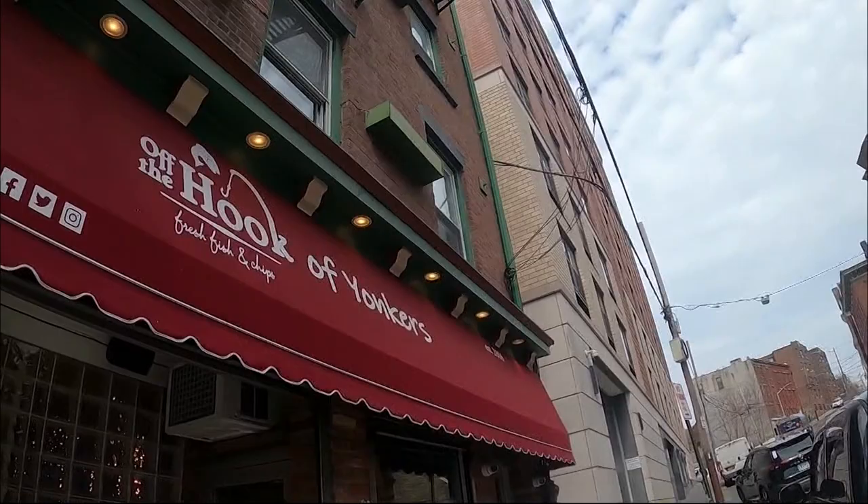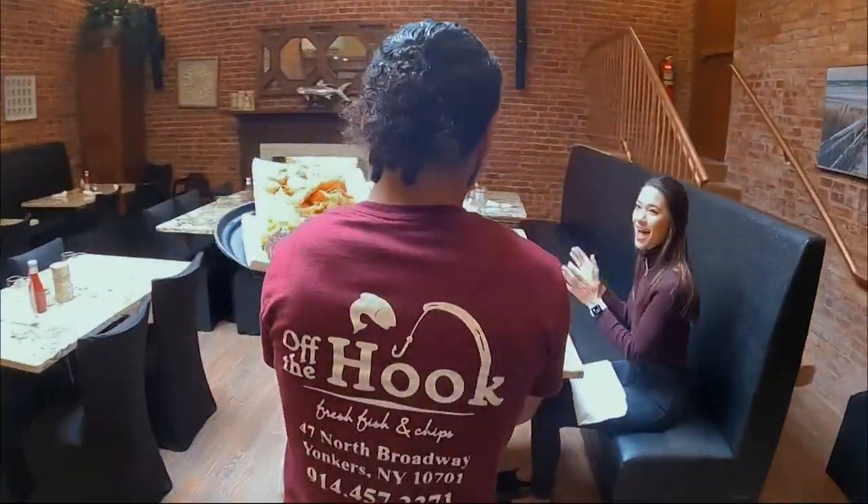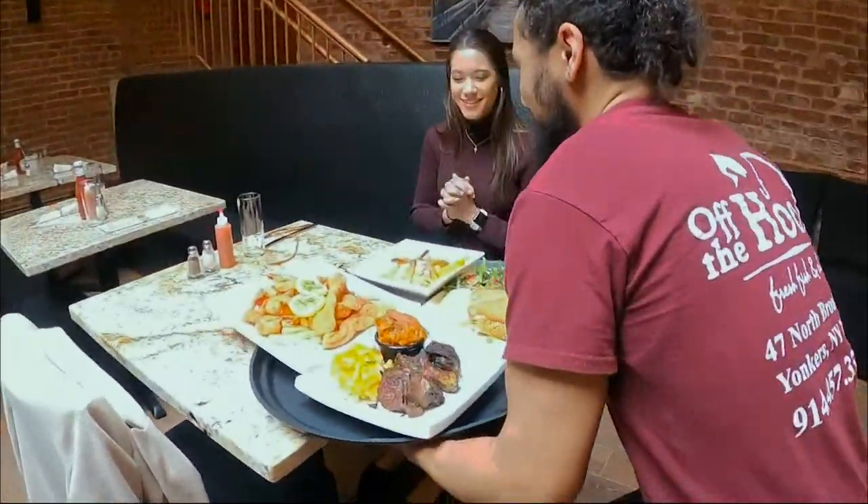Our final stop will hook and reel in your appetite. Off the Hook in Yonkers is a family-owned business and a popular spot for seafood lovers.